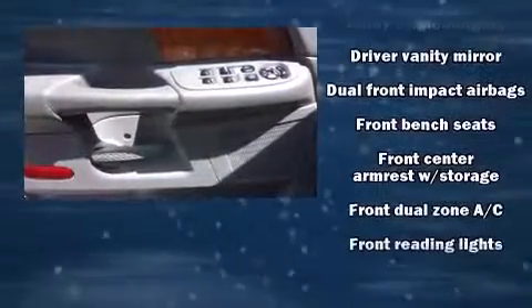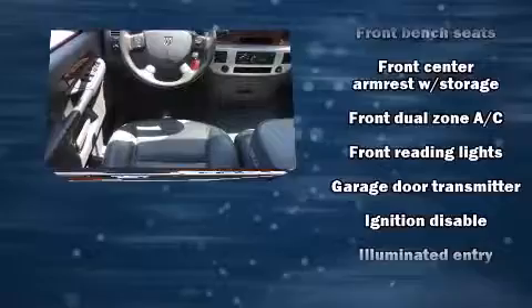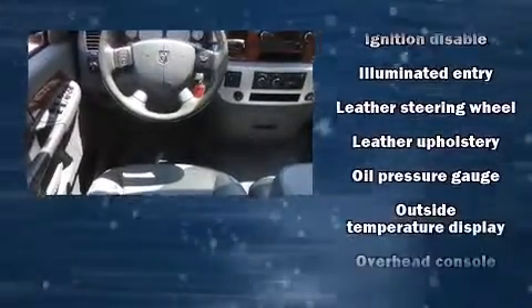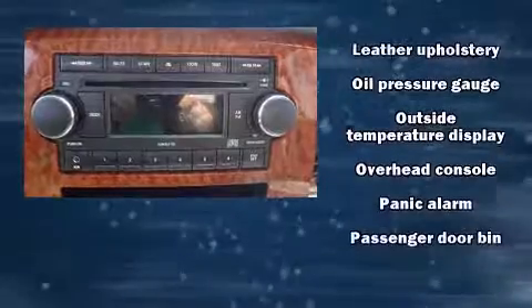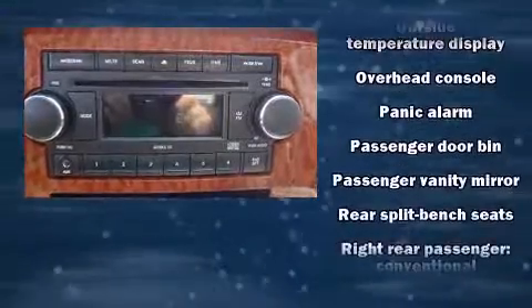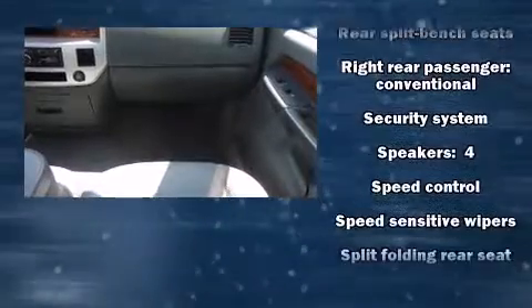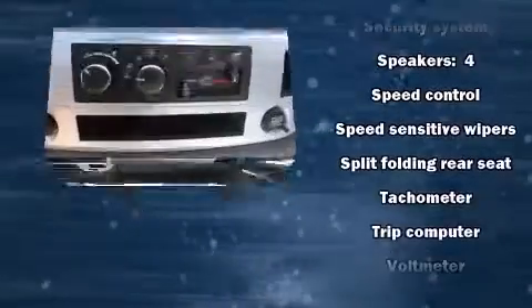Dodge ensures the safety and security of its passengers with dual front impact airbags, a panic alarm, and four-wheel disc brakes with ABS. A Carfax history report provides peace of mind by detailing information related to past owners and service records.